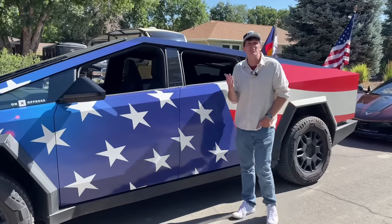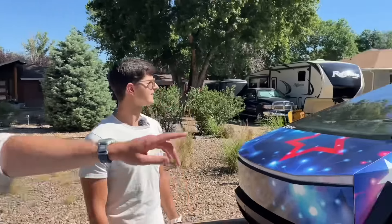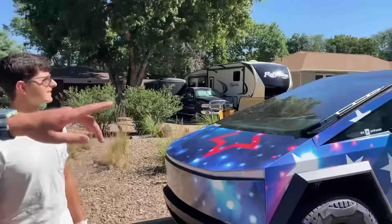Every other vehicle here — we've got Camaros and Hellcats galore, which is traditionally the very American kind of vehicles that you would think of. We got a really cool C8 Corvette back there. We got one of the most lifted F-350s I've seen in a hot second. I think we're the only electric vehicle in the 4th of July parade.